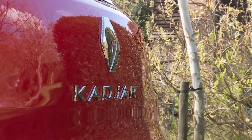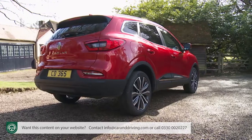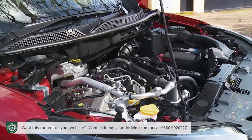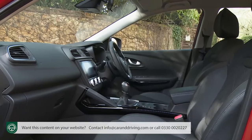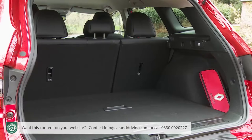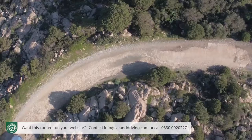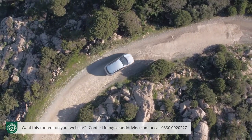Renault's revitalized Kadjar takes a very class-competitive engineering formula and develops it just that little bit further in this improved form. This SUV is now better primed for petrol power, plus it's smarter both inside and out. It's only a more interesting family choice than that Focus-class hatch you might have been considering, and there's the option of four-wheel drive if you want some substance to go with the style.